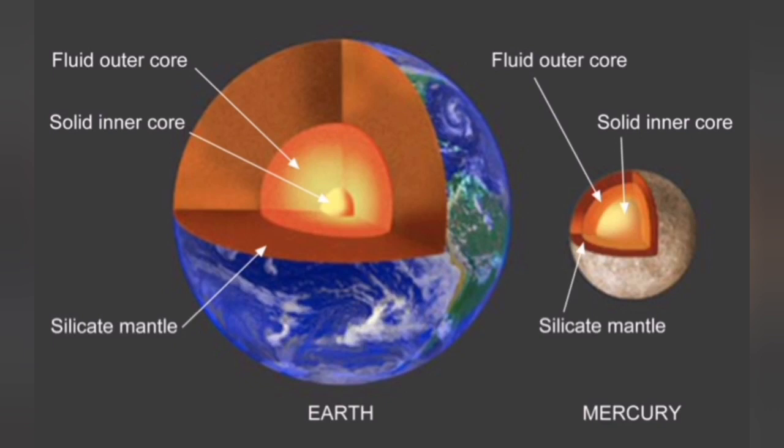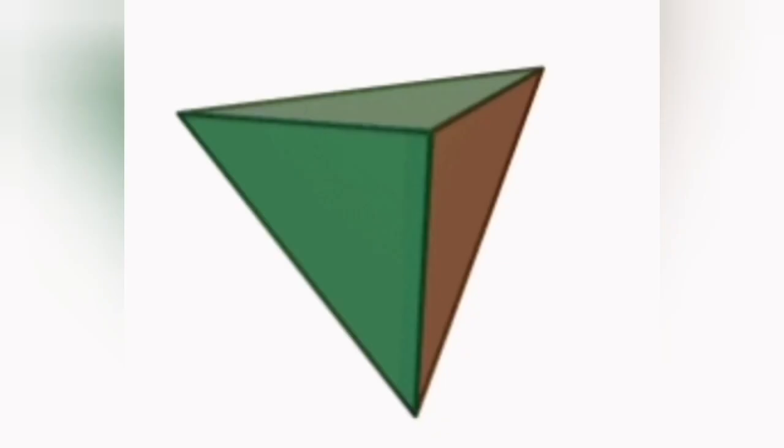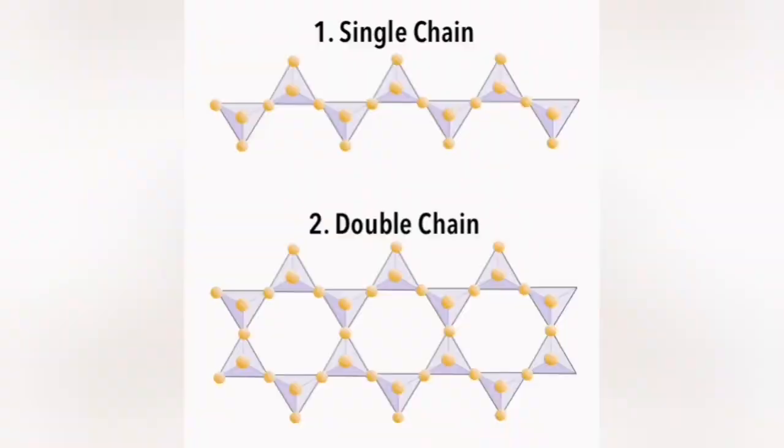The mantle and the crust of the Earth are silica-rich. Silica is silicon and oxygen — one silicon to four oxygen atoms — arranged in a pyramidal arrangement. A single silica unit is a very low-viscosity material, so it can flow easily. When they join together, they form a polymer — they become like glue.